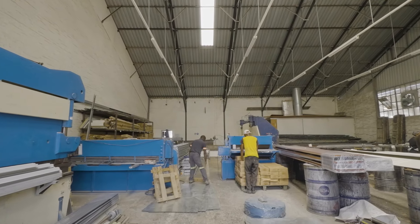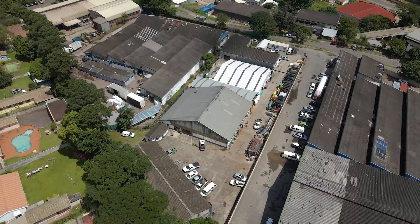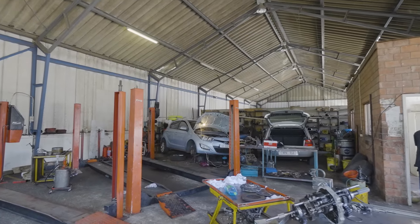The current income generated from this property is around R100,000 per month, presenting a fantastic opportunity for investors to generate substantial passive income.